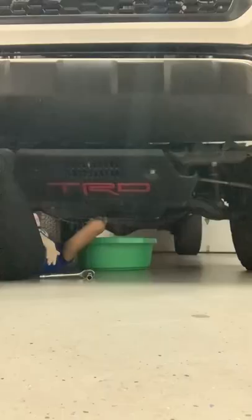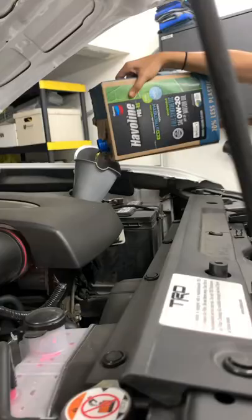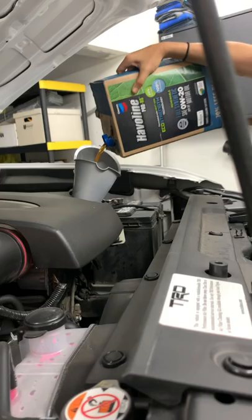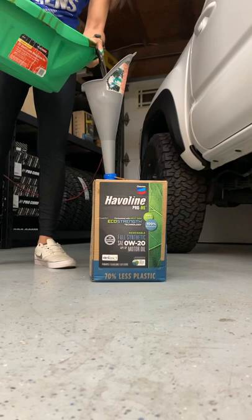I change my oil every 5k. Toyota says you can go every 10k in these trucks, but it also depends on your driving conditions. I use Haviland Pro RS and my truck takes 0w20. Also remember to recycle your old oil and oil filter — you can take it to most AutoZones or O'Reilly's.